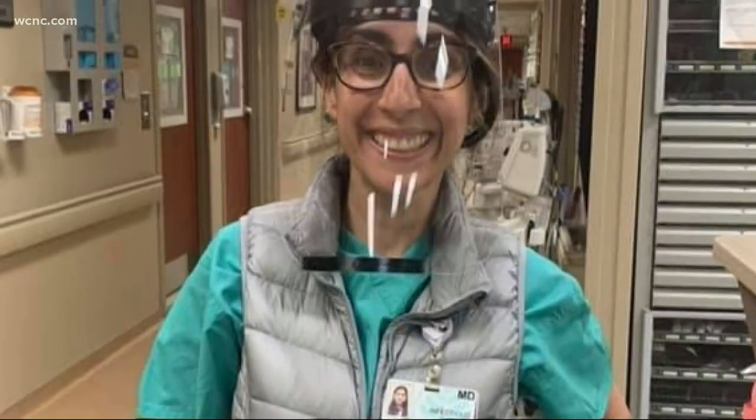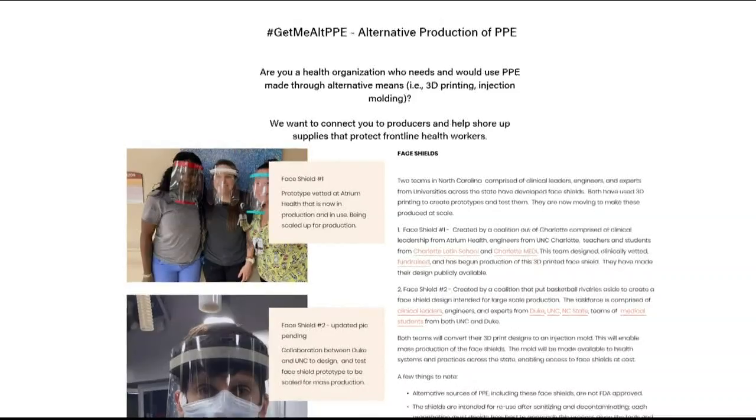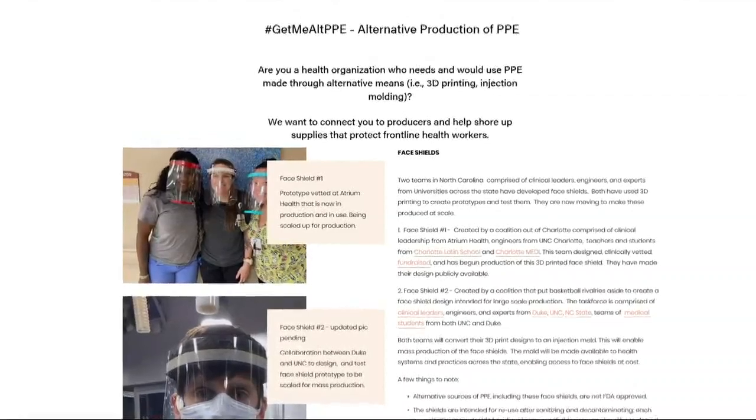The demand for PPE, or personal protective equipment, isn't high everywhere we're talking about, and that is why a local group of students from three different schools decided to jump into action. WCNC Charlotte's Michelle Bowden spoke to some of those students about the huge impact they're making in our communities.